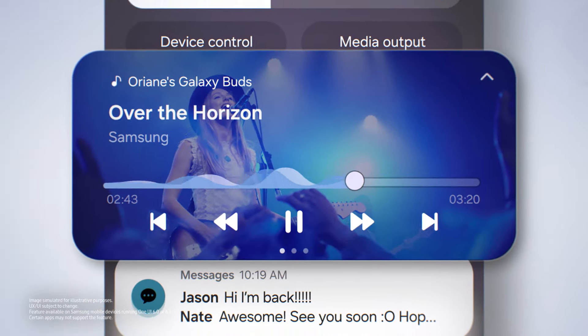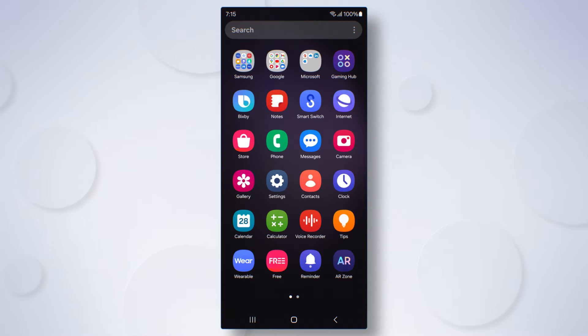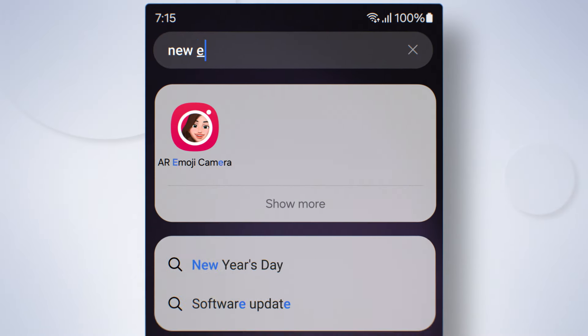Album art is also more visible than ever. Swipe up for Finder and search for what you need.